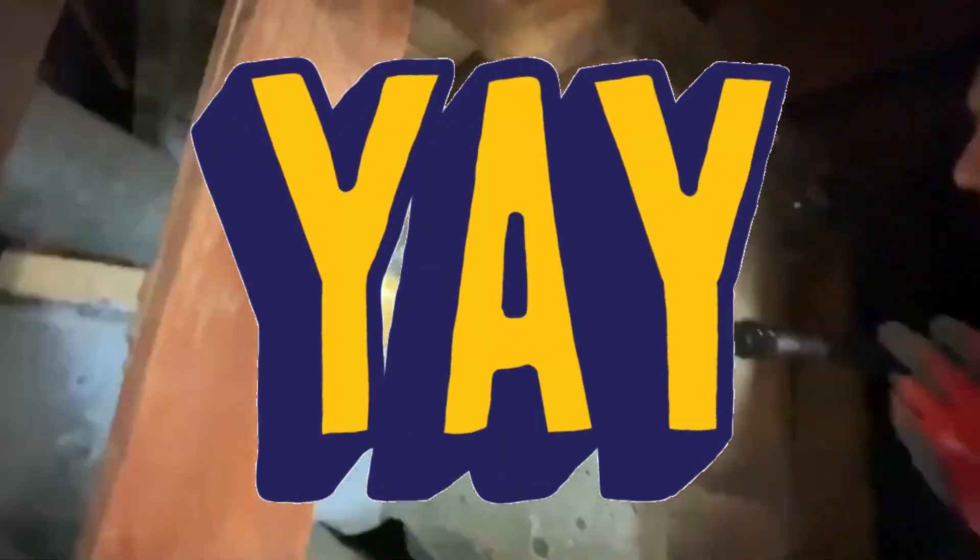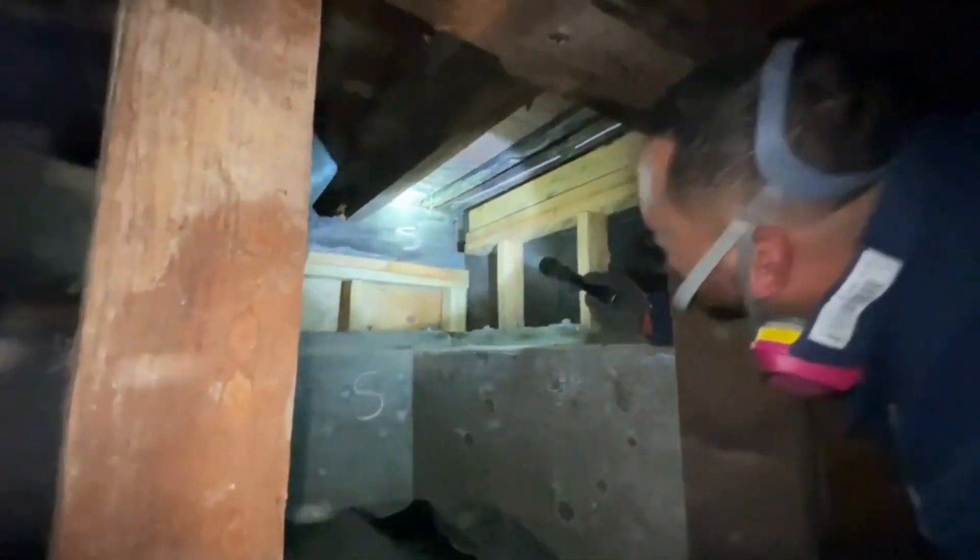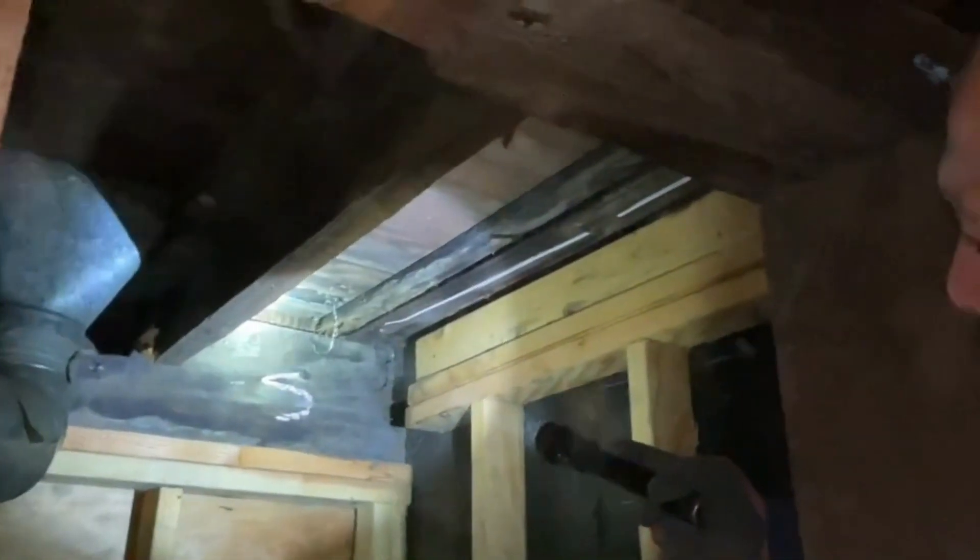Do you ever use wood filler? Wood filler is a no-no in our industry. You never want to use wood filler on dry rot, especially if it's something structural. It's not that bad — it looks a lot worse than what it is. All you would have to do is come out and scrape all that stuff off and clean it up, because all of that wood is almost solid.